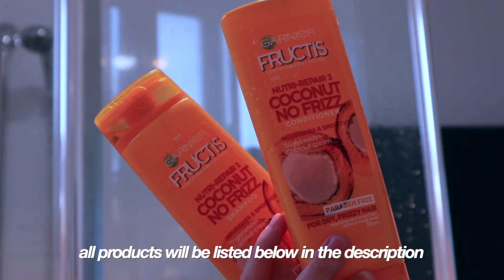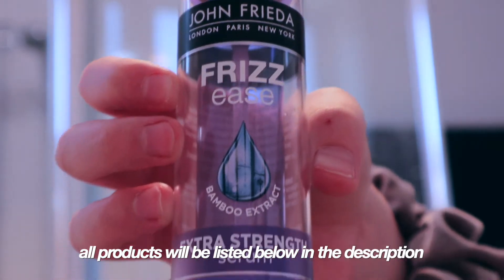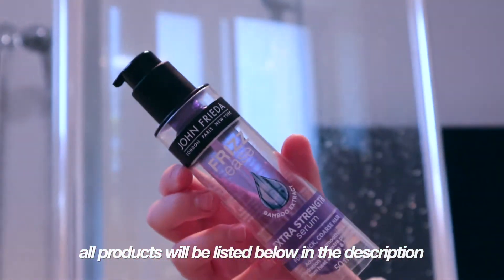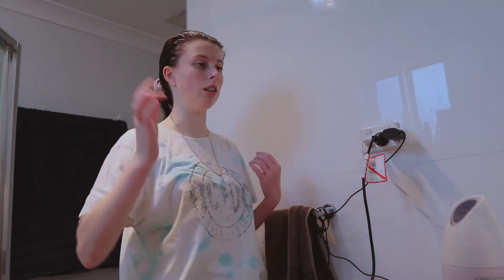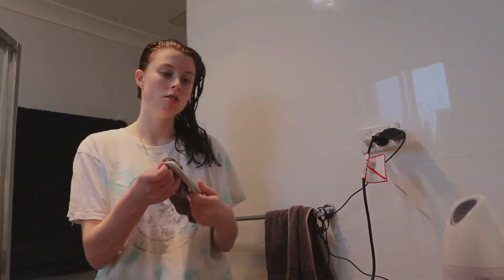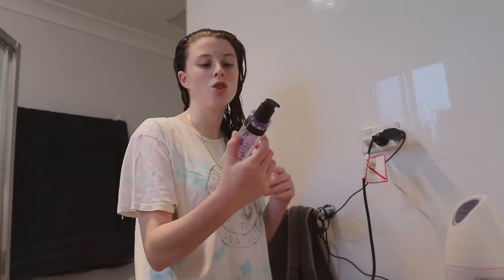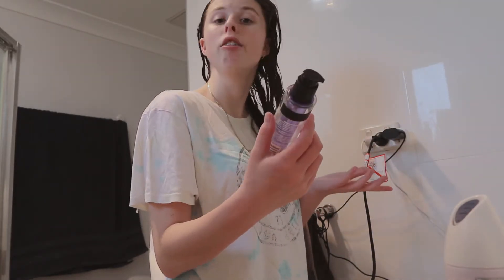The shampoo I use is the Garnier Fructose Coconut No Frizz, and then I go with the John Frieda Frizz Ease Extra Strength Serum. This just keeps my hair frizz free. So I'm out of the shower, I put my hair up in a messy bun, and I put clothes on because I'm going to take out my scrunchie and put in the John Frieda Frizz Ease Extra Strength Serum.